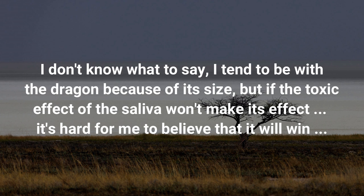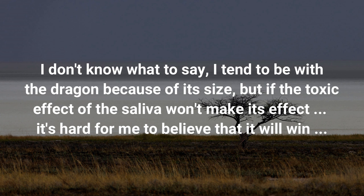It's hard to say. I tend to favor the dragon because of its size, but if the toxic saliva doesn't take effect, it's hard to believe it will win. I think it will be a draw. What's your opinion?